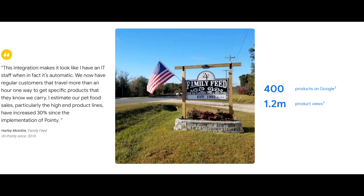According to Family Feed, Box Springs, Georgia, this integration makes it look like I have an IT staff when in fact it's automatic. We now have regular customers that travel more than an hour to get specific products that they know we carry. I estimate our pet food sales, particularly the high-end product lines, have increased 30% since the implementation of Pointy.